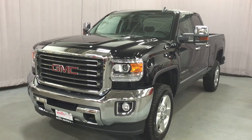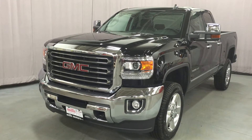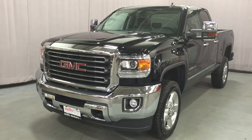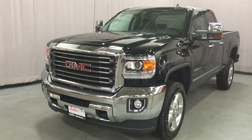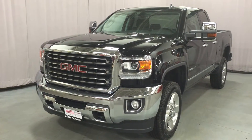Welcome to Mills Motors located at 240 Bond Street East in Oshawa. We're looking at a gorgeous Onyx Black 2016 GMC Sierra 2500 HD SLT 4-wheel drive double cab. It has the Duramax diesel 6.6 liter V8 with 6-speed automatic transmission.